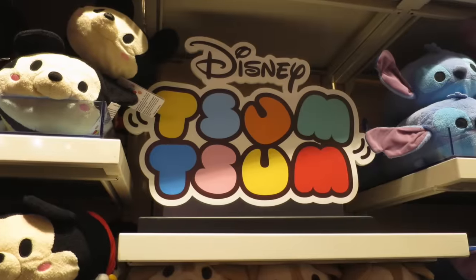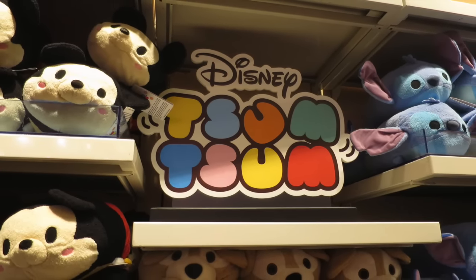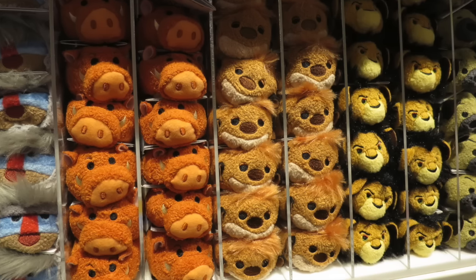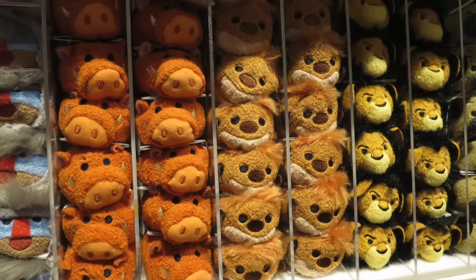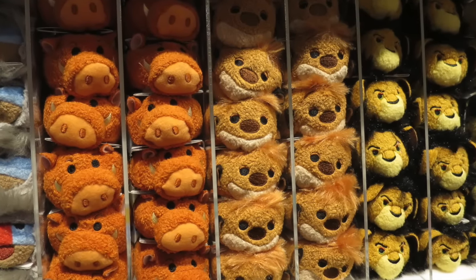Let's get started in Once Upon a Toy Store. The Disney ZoomZooms are becoming very popular — these are collectible plushes. The name ZoomZoom comes from the Japanese verb meaning to stack, and the plushes are designed to sit on top of each other forming a pyramid. The ones you see here are from the Lion King collection.